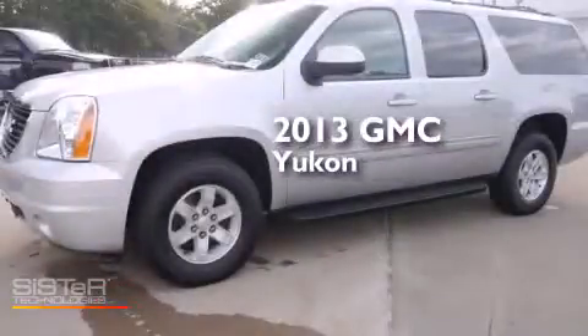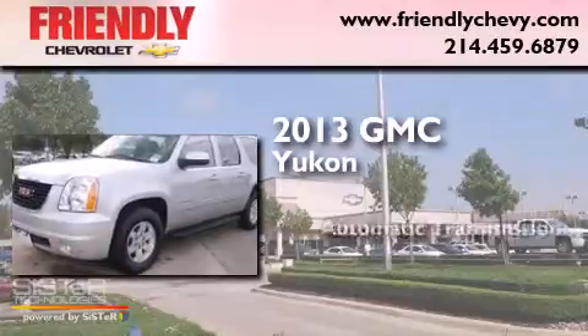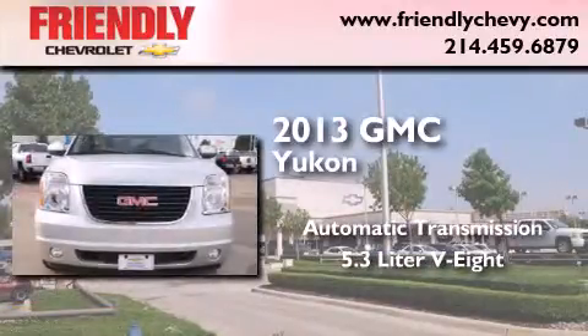This is a 2013 GMC Yukon. This SUV has an automatic transmission and a 5.3 liter V8.